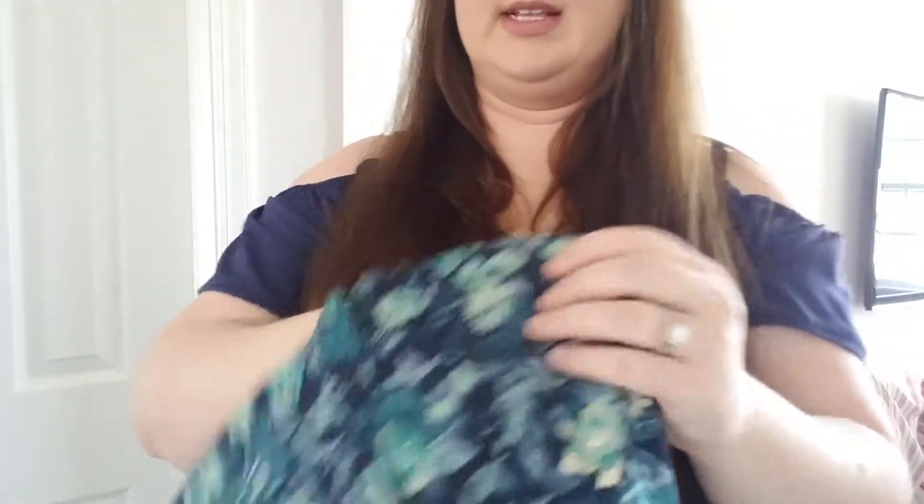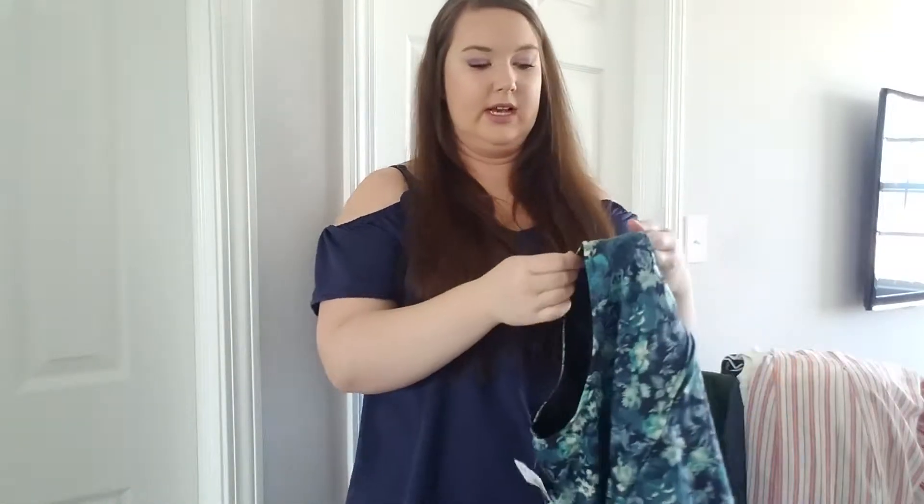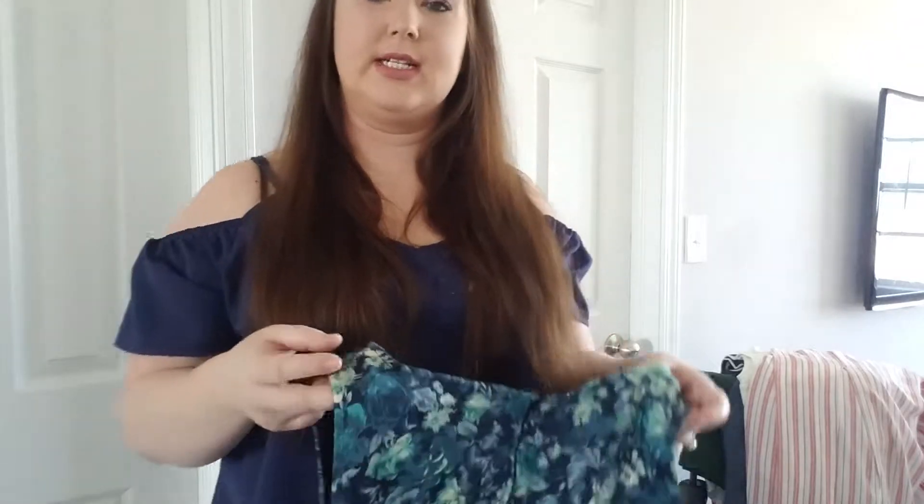Super cute floral print, has a zipper back here — working order. I checked the seams, looked for holes or any kind of flaw in why this would be clearance. I think it's just too mature of a shirt for their demographic, which is why it made it to clearance.